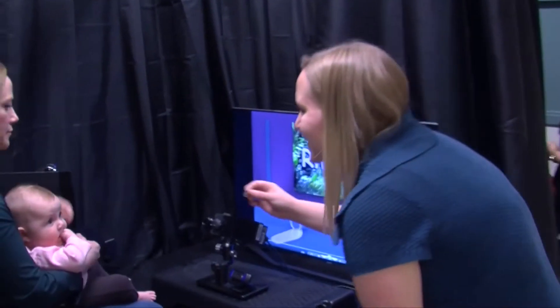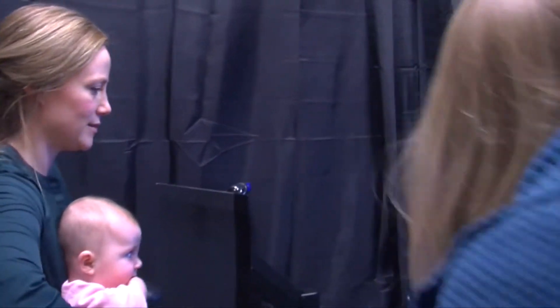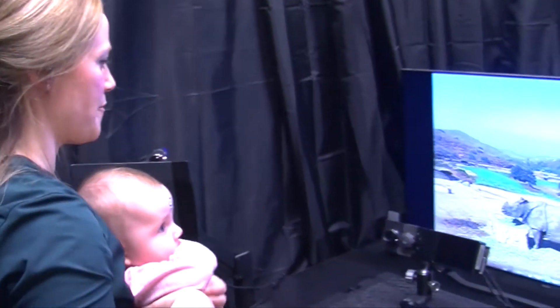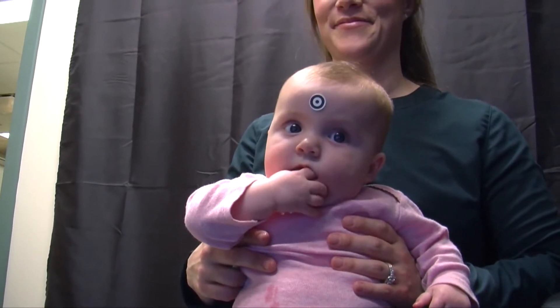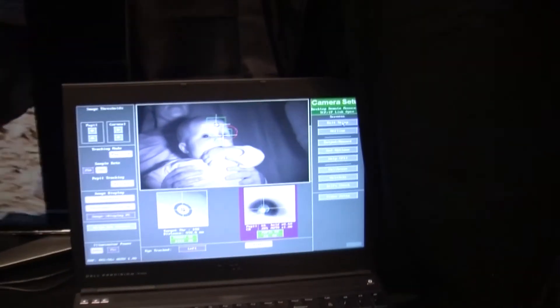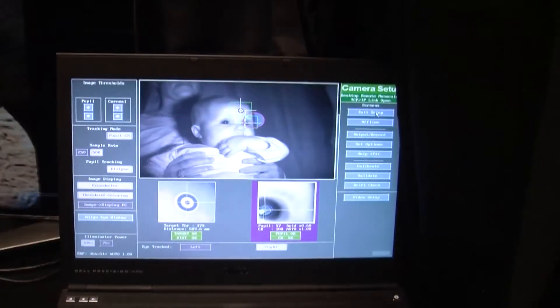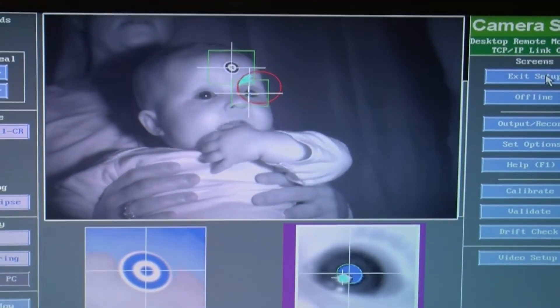We use an infrared eye tracker which can very accurately track where they're looking, so we can see which stimulus they're looking at, when they change the direction of their look, and how long each fixation is. And even as young as four to five months of age, you can see differences in how babies understand and look at the world and solve problems.